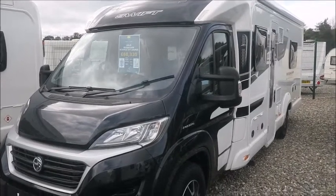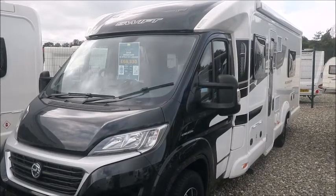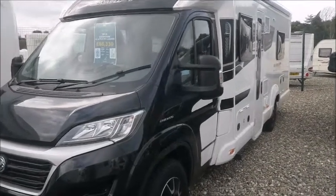Welcome back to Style Pleasure. Here we have a Bessica High Style 574, which is the lounge version. We also have the High Style original version as well. So let's go and take a look at this one first.